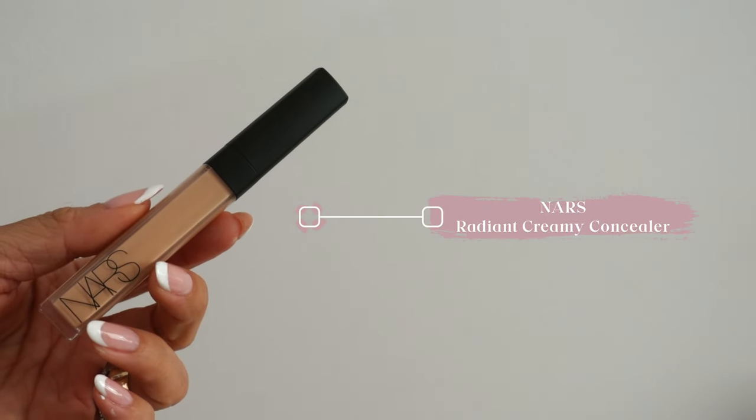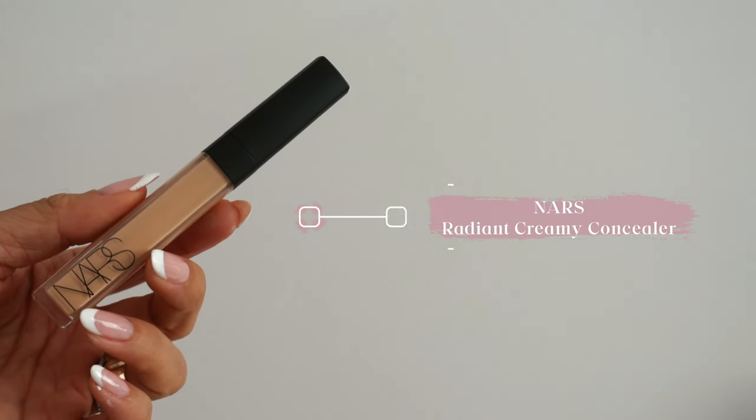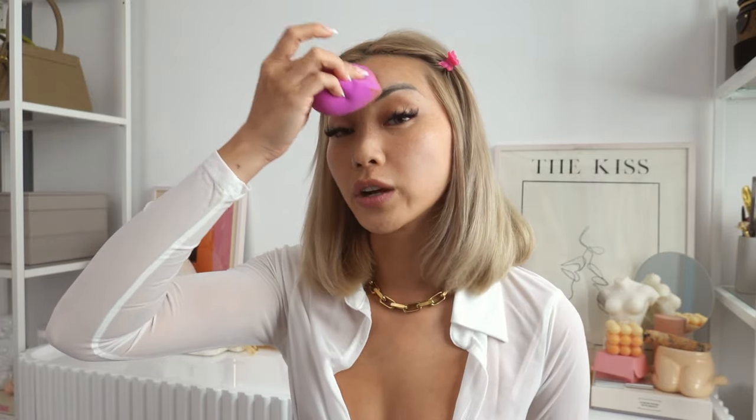We're going to start off with some concealer. This is the NARS Radiant Creamy Concealer. I was actually introduced to this at a photo shoot a few months ago — the makeup artist that did my face was amazing and I fell in love with this concealer because of her. I just apply it in my usual areas, under the eyes and down my temple. This one blends so well — I sometimes don't even use foundation with it because it blends into my skin so beautifully and really gives you that airbrushed look.